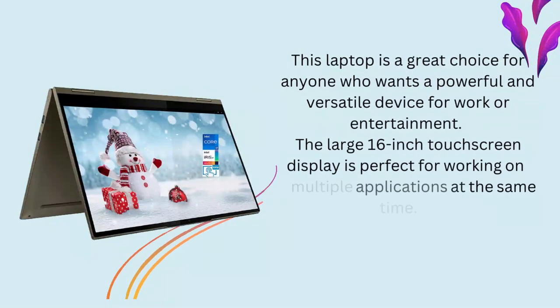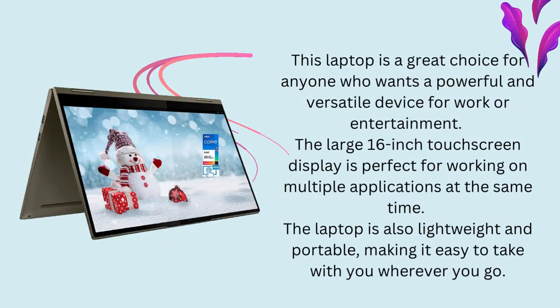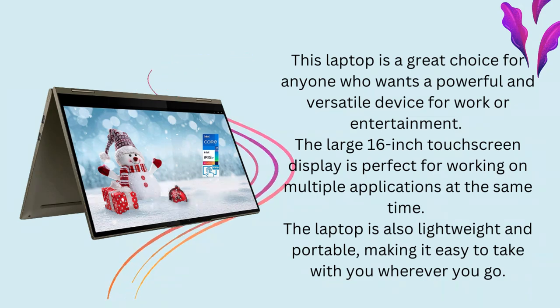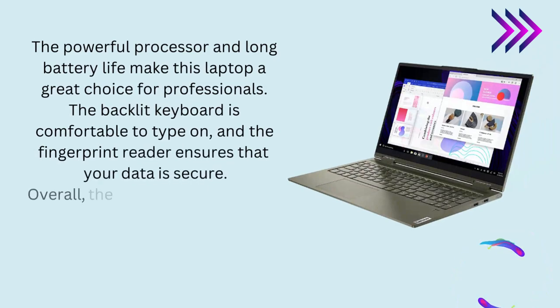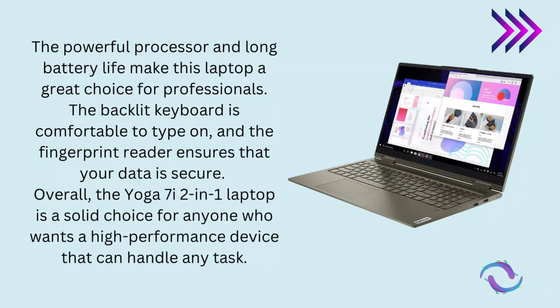Conclusion. This laptop is a great choice for anyone who wants a powerful and versatile device for work or entertainment. The large 16-inch touchscreen display is perfect for working on multiple applications at the same time. The laptop is also lightweight and portable, making it easy to take with you wherever you go. The powerful processor and long battery life make this laptop a great choice for professionals. The backlit keyboard is comfortable to type on, and the fingerprint reader ensures that your data is secure. Overall, the Yoga 7i 2-in-1 laptop is a solid choice for anyone who wants a high-performance device that can handle any task.